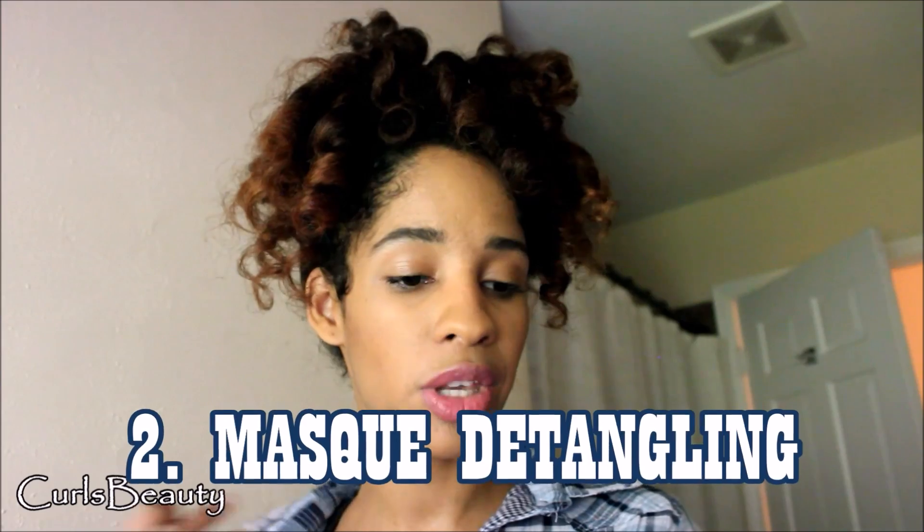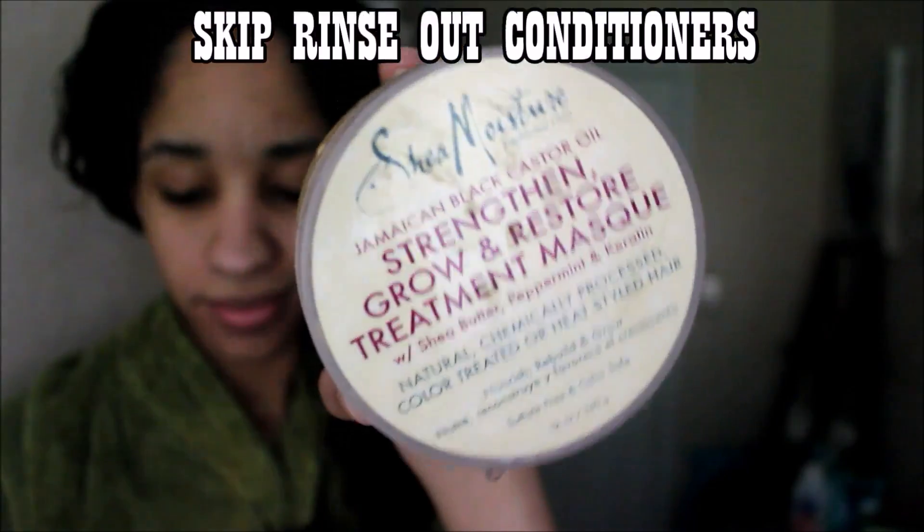The second one is mask detangling. You know when you get in the shower, wash your hair, and condition? Just skip the rinse-out conditioner. Use a good mask that has enough slip to detangle your hair — not every mask is suitable for detangling. Keeping the conditioning mask in your hair longer actually helps it distribute better as you comb, and it stays in even longer while you continue showering.